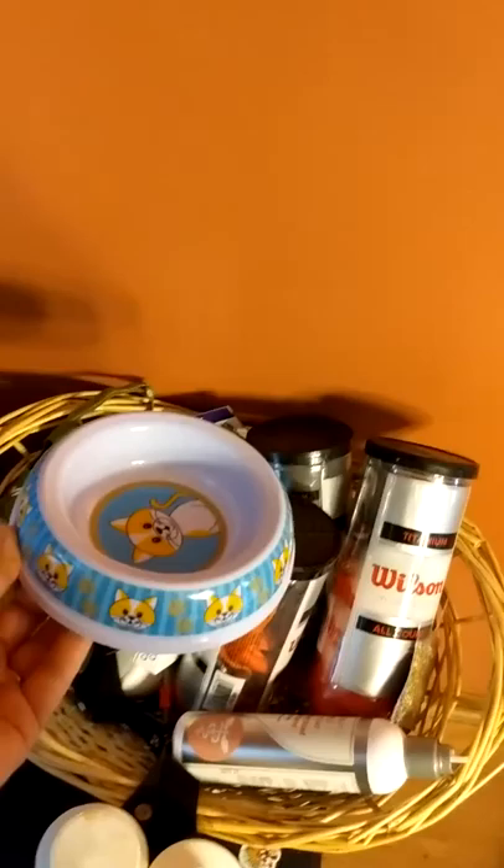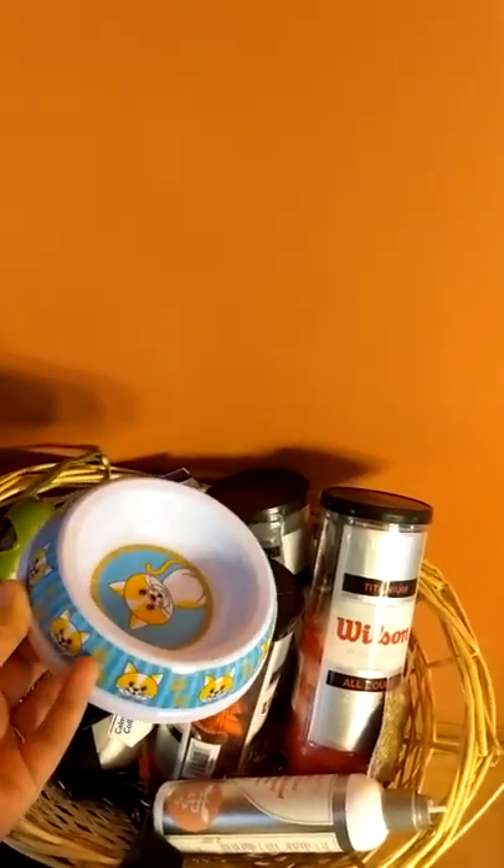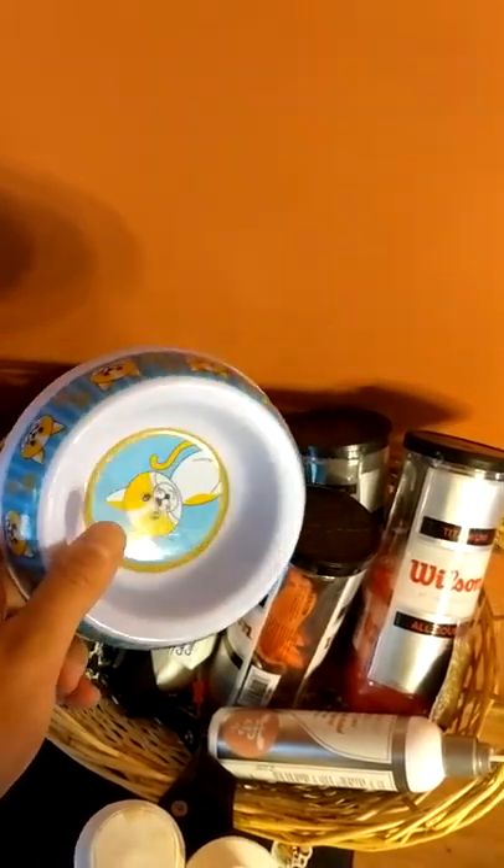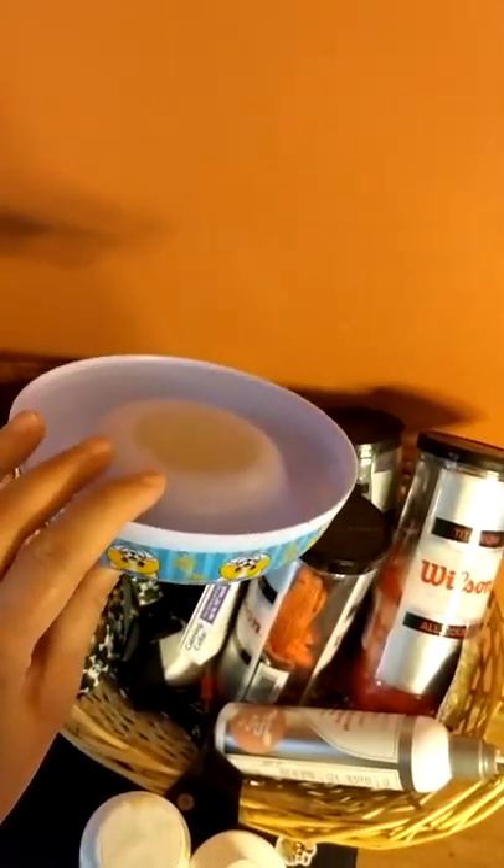One thing about golden retrievers you're going to want to know is that you need to have multiple of everything - I'm talking everything: multiple bowls, multiple collars. This is actually a kitty bowl, and if you have other pets you'll appreciate that.